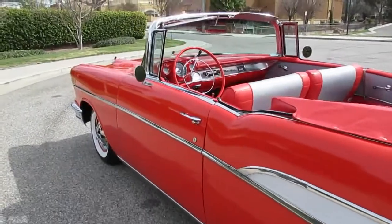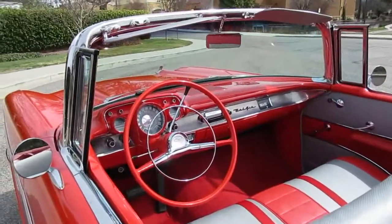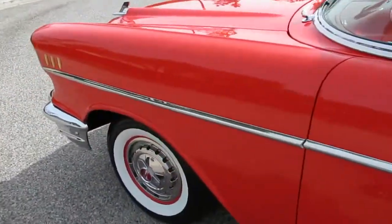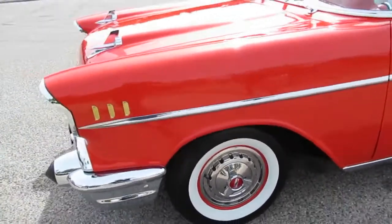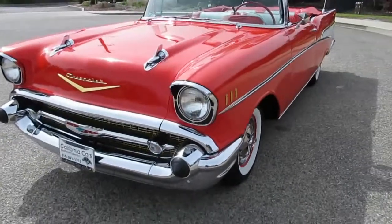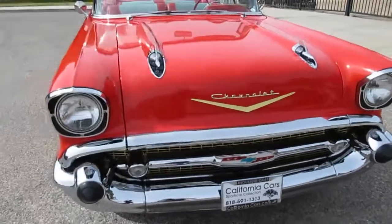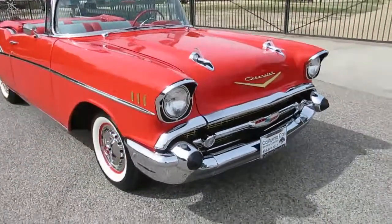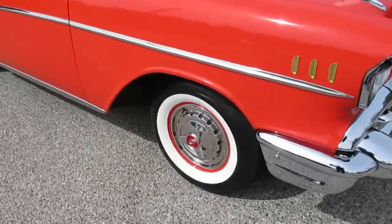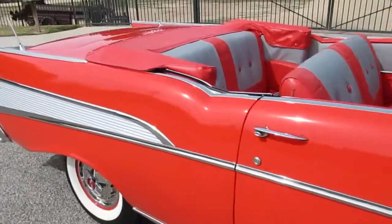Everything's rebuilt — engine, transmission, differential — with a little over 5,000 miles on it since it was restored. It looks like all the numbers are correct. It's a power pack car, which means four-barrel carburetor with dual exhaust. It's got factory power steering, factory power brakes, knockoff hubcaps, and wide whitewall radials. Nice paint, nice trim.